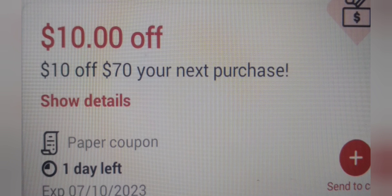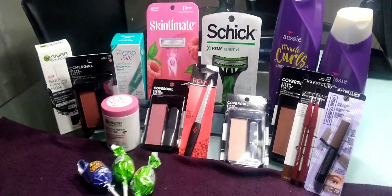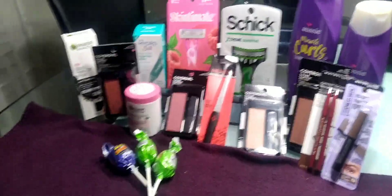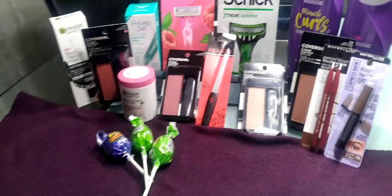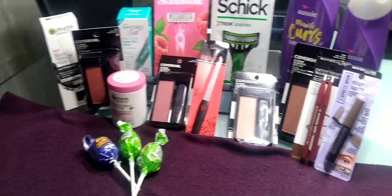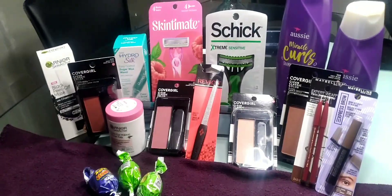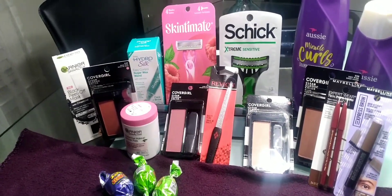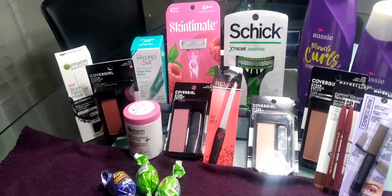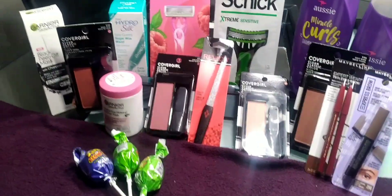Welcome back to the table! I didn't go last week because it was slow, not realizing this week was going to be even slower. I did go to CVS and it was a slow week — this is the week of July 9th through July 15th. Let's go ahead and jump into my receipts.